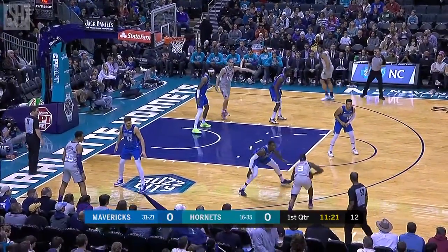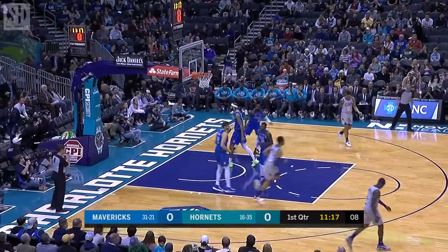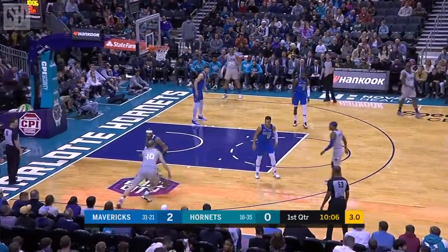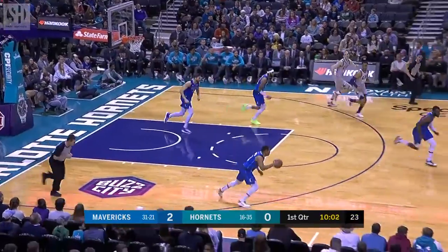It's a good start defensively. Run him off the line, make Brunson take a tough contested runner. Hornets have had a lot of time. He picks up the dribble with five seconds to shoot. Cody's gonna have to do something. Had it knocked away by Colley Stein.